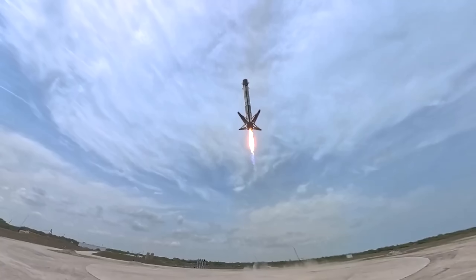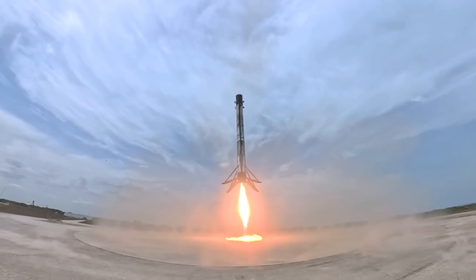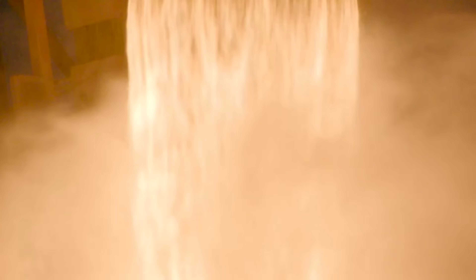On top of all that, the thrust itself has to be adjusted constantly to manage vertical motion at the same time. Landing a rocket like this is a seriously hard problem.